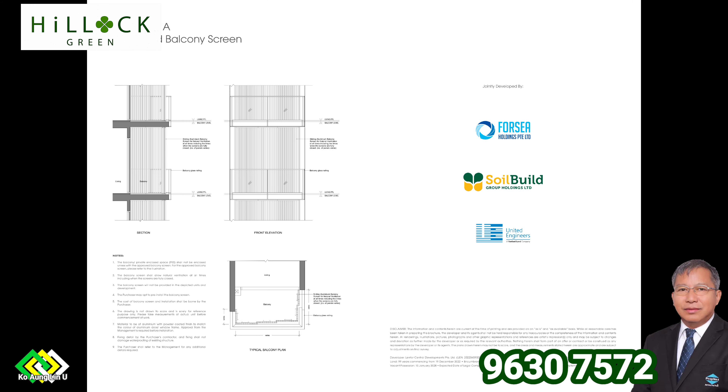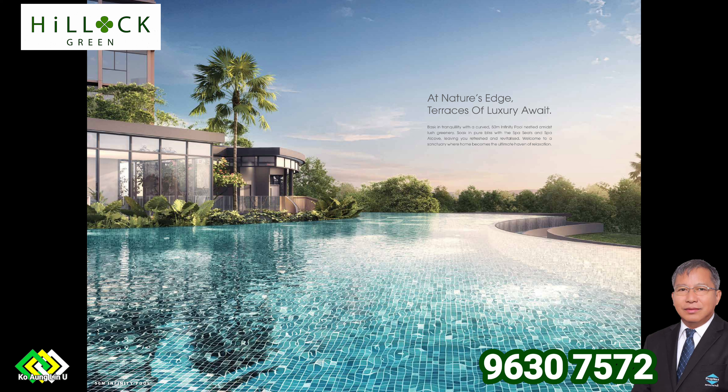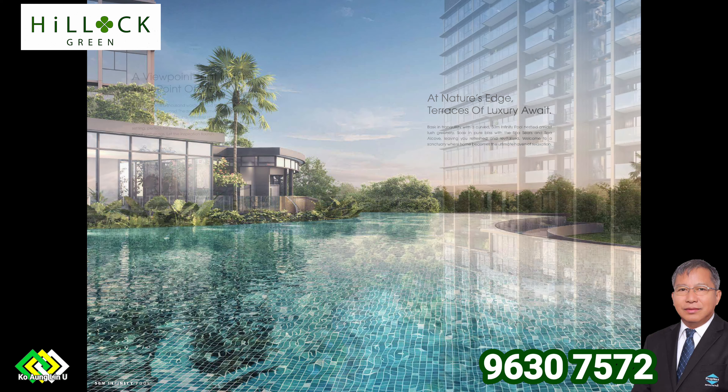Grand clubhouse, serenity garden, flower garden. For more details on project information, available unit list, latest promotion price, payment schedule, timeline, and status, please call 9630-7572 now.